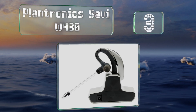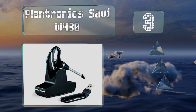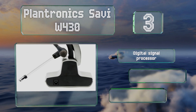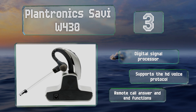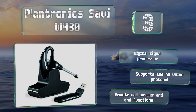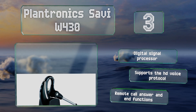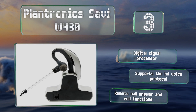During the top of our list at number three, conforming to professional DECT 6.0 standards, the Plantronics Savvy W430 features an impressive range of up to 300 feet, so it's good for those who work in large offices. It communicates wirelessly to a dedicated USB dongle that actively mitigates Wi-Fi interference. It boasts a digital signal processor, a remote call answer and end function, and supports the HD Voice protocol.